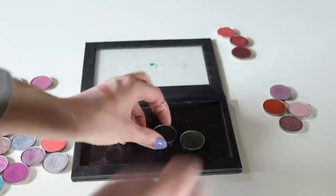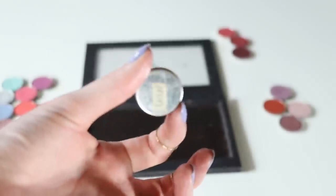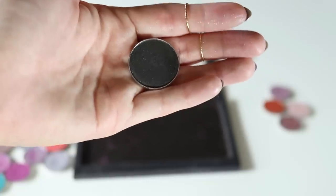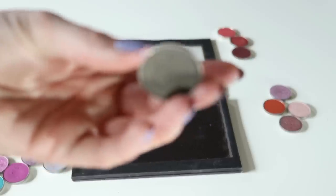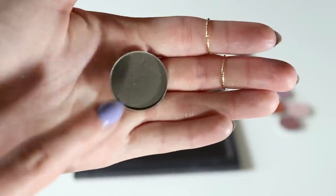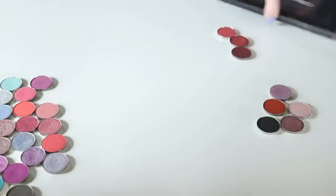Out of these two blacks, I want to keep one and declutter one. This one is Iron — it came in a BoxyCharm so it didn't have a name on it — and it's from Ofra. This one is also from Ofra in the shade Smoke. I think I'm going to keep Smoke because I obviously have other blacks, so I can get rid of Iron — maybe that'll go in the maybe pile.